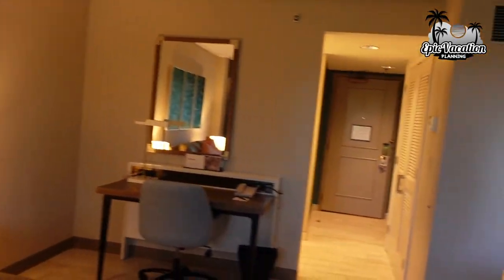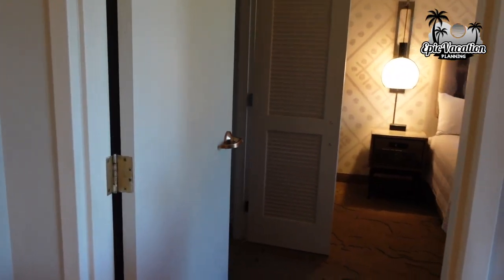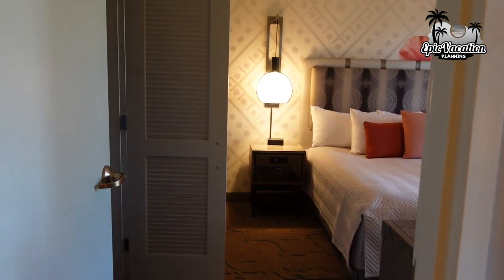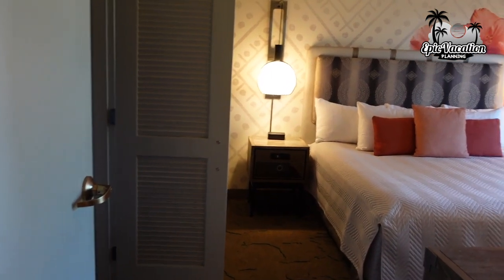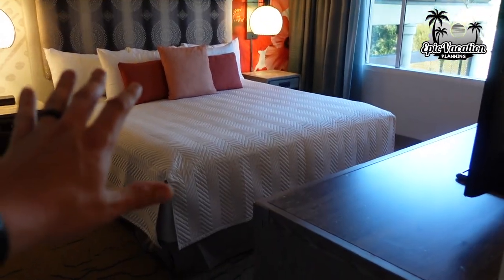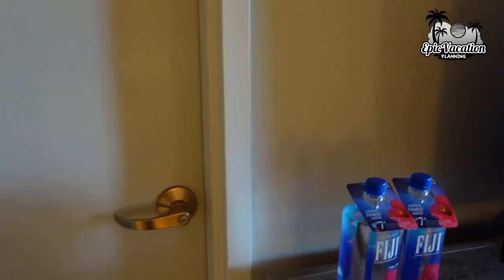Heading back this way to the other part of the room. This is really good for us — we have small kids and it's nice to have one area where they can stay and be quiet. If one wants to take a nap we can leave them in this part of the room, close the door, and if the other kids aren't tired, it provides a nice quiet space, which is really helpful.